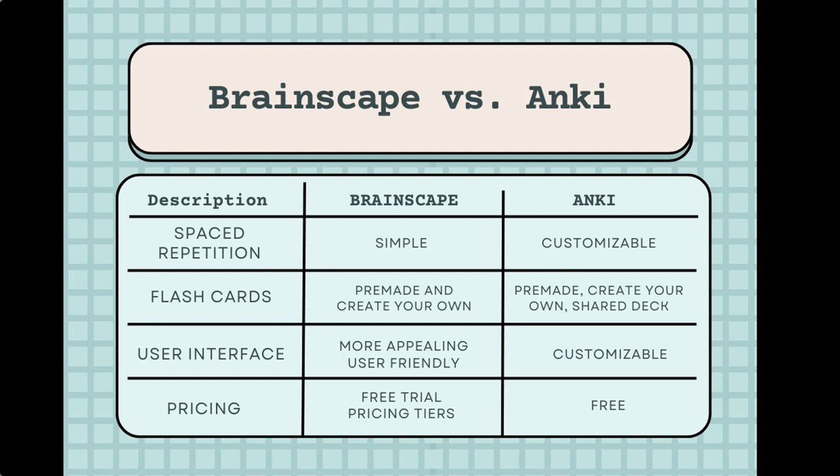Number two: both apps allow users to create their own flashcards, but Brainscape also offers pre-made flashcard sets for a variety of subjects such as languages, standardized tests, and medical topics. Anki has a large user community that shares decks, so there are many pre-made decks available as well.